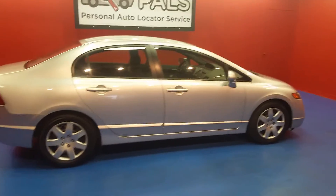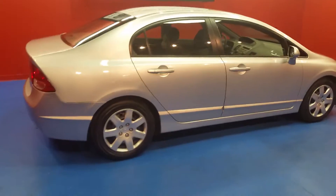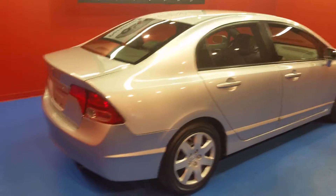This is a 2007 Honda Civic, the LX package. It has an inline four-cylinder with automatic transmission.